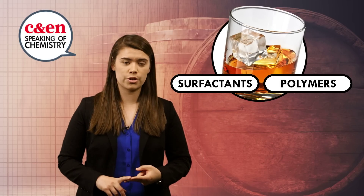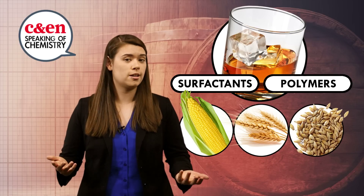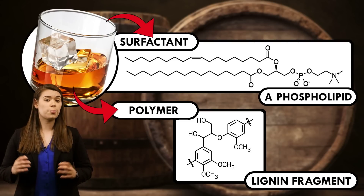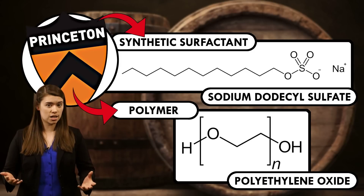Surfactants and polymers — whiskey gets these naturally from plants used to make it: corn, wheat, barley, etc. Whiskey's surfactants are phospholipids, and its polymers include lignin and polysaccharides. So the Princeton team created a whiskey mimic by mixing ethanol and water together with a synthetic surfactant, sodium dodecyl sulfate, and a polymer, polyethylene oxide.